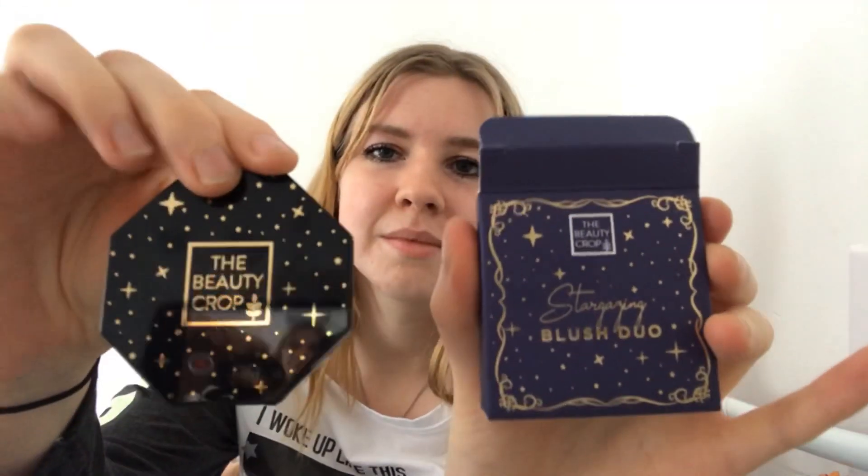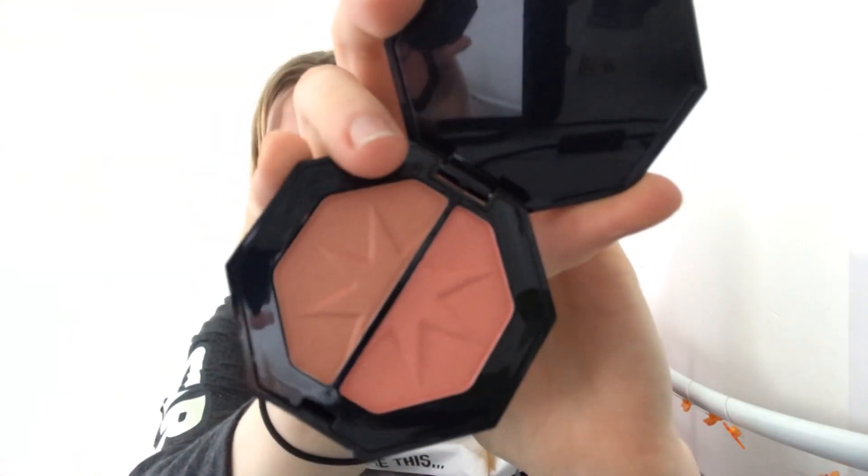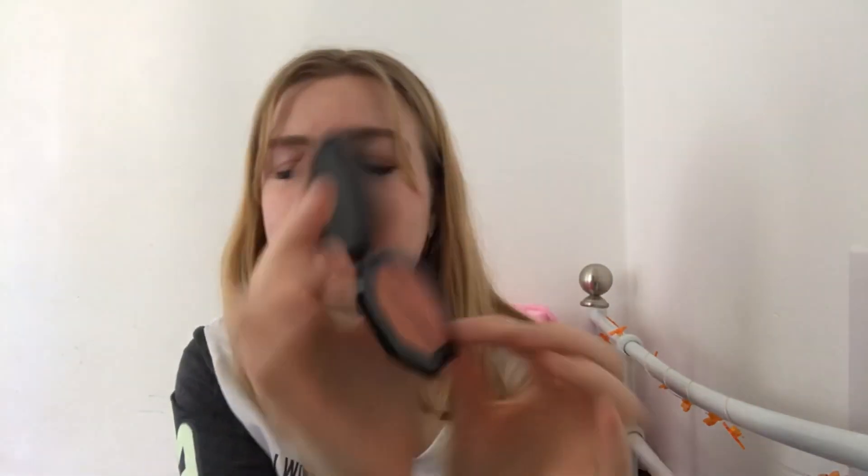The first product is our first sneak peek — this is the Beauty Crop Stargazing Blush Duo. Cute packaging! Gorgeous colours — you've got this more bronzy gold and then this pink, so you could do one or the other, or even mix them to create a lovely glow. This is vegan and cruelty-free, and the booklet says it is worth £18, which is really good.